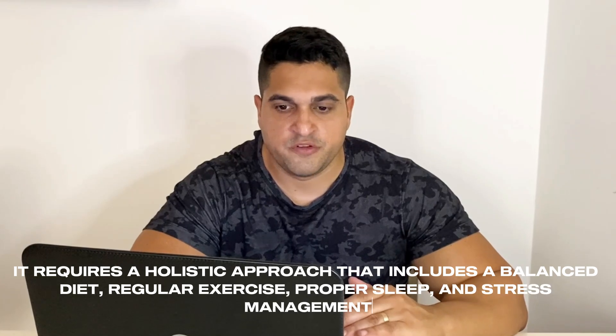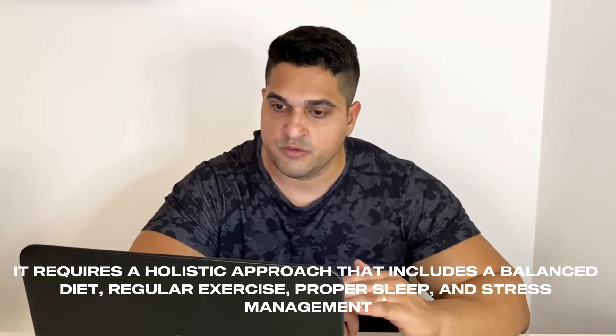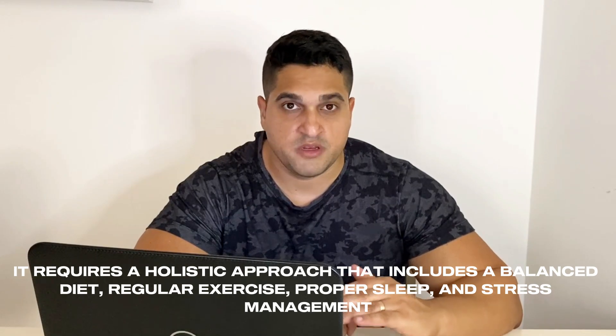Losing abdominal fat isn't about quick fixes or magic solutions. It requires a holistic approach that includes a balanced diet, regular exercise, proper sleep and stress management. By following these science-based strategies, you will not only lose that stubborn belly fat, but also improve your overall health and well-being. If you found this video helpful, don't forget to like, subscribe and hit the notification bell so you don't miss out on our future content. And as always, if you have any questions or topics you want us to cover, drop them in the comments below. Thanks for watching!